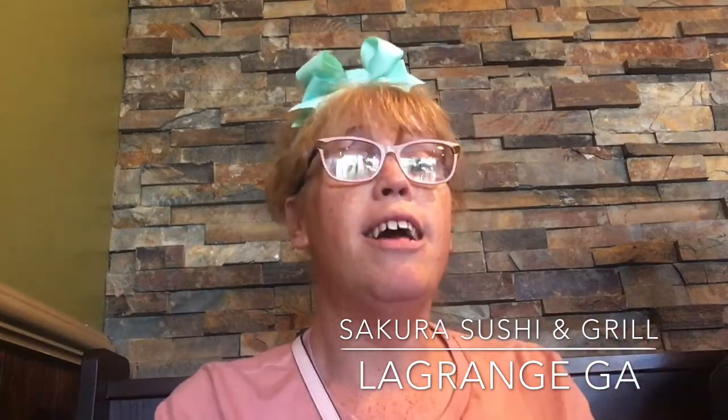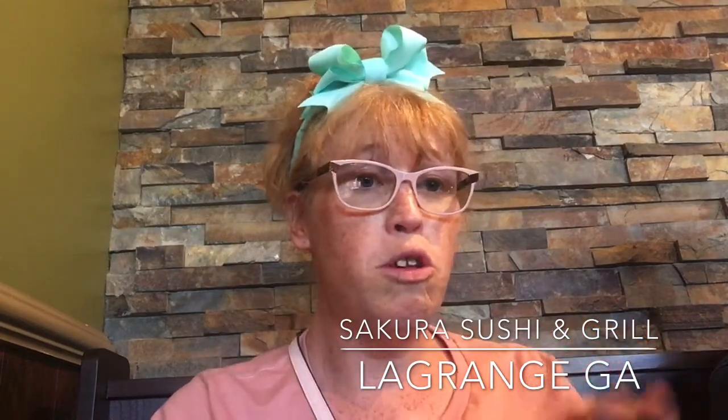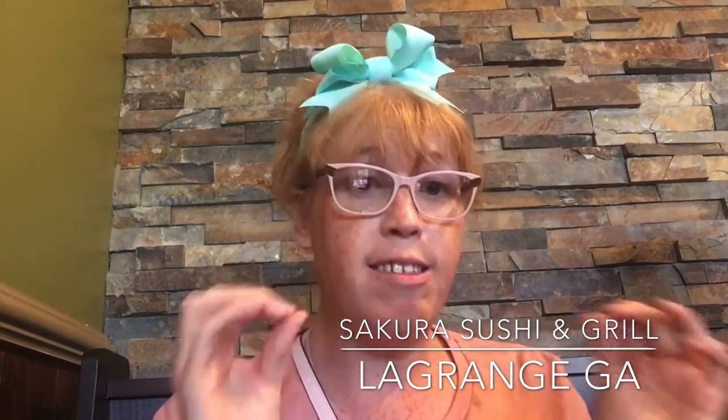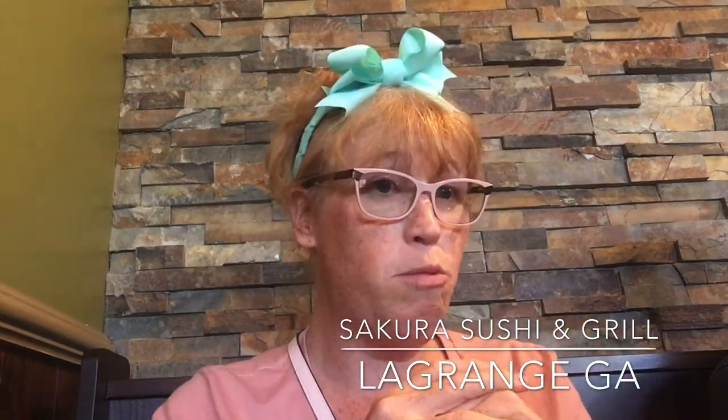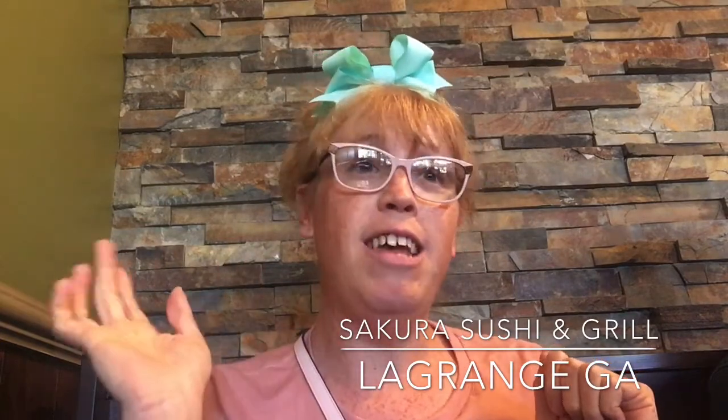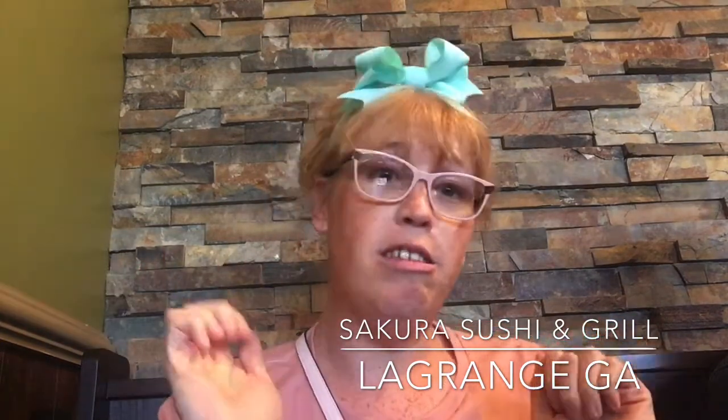And then my mom got the tempura chicken and vegetables. It's in this tempura batter that's deep fried and it's super, super good. So this is our first time here and we're super excited to get to tasting. Once the food comes, we'll show that to you, but first I'm going to let you see how fabulous this place looks.